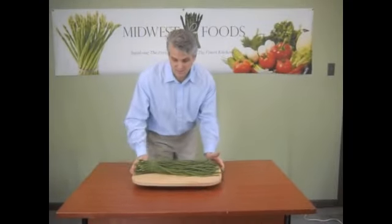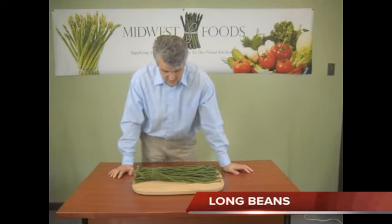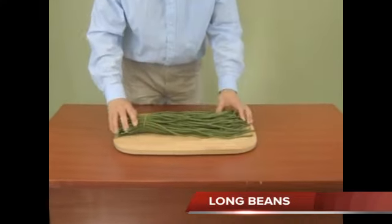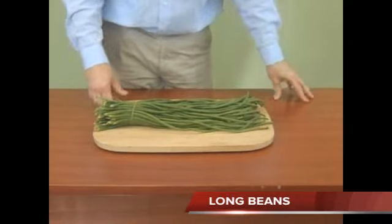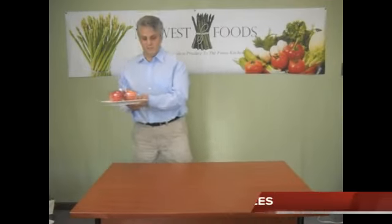The long beans have come a long way since they first started this fall, and the quality of them is much better. I brought out a little sample of them and they are just getting better every single week. They've got the darker greens, they've got some nice tips to them, and the quality is definitely a lot better than it was.